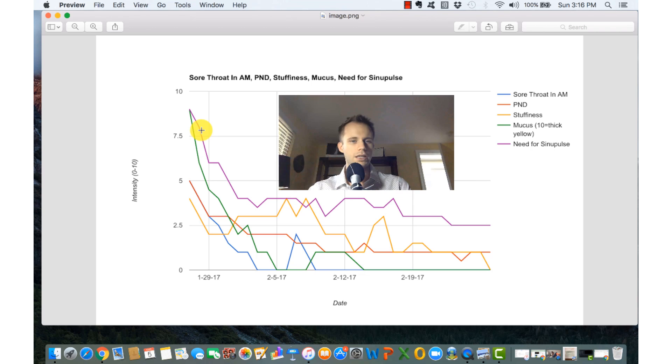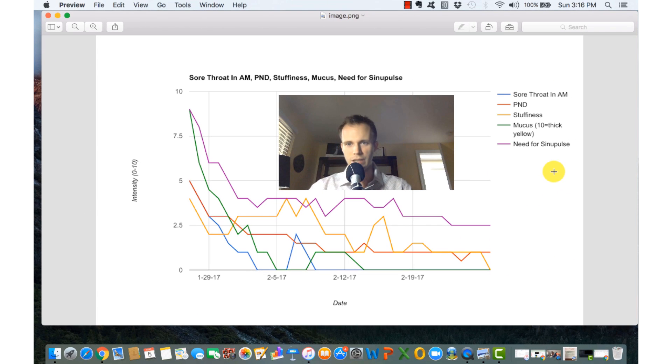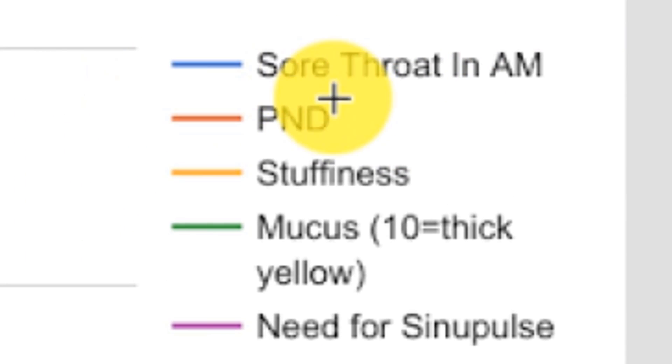Here are the results from my study, which started on January 27th, 2017 and ended February 27th, 2017. I rated my symptoms on a scale from zero to ten, with the date on the x-axis. I tracked sore throat in the morning, post-nasal drip, general stuffiness in the nose, and mucus — with ten being thick yellow and zero being none at all. Stuffiness ranged from completely clear to completely clogged.